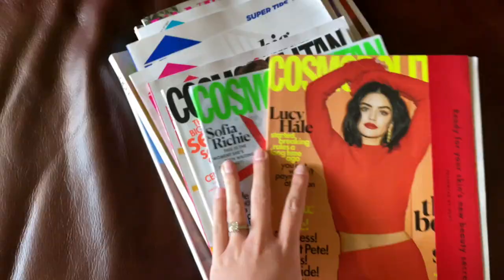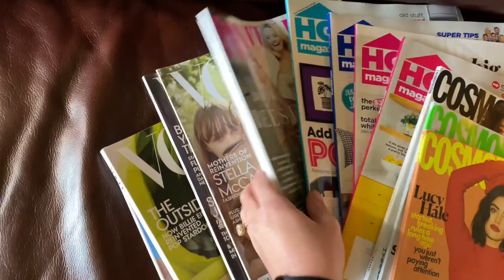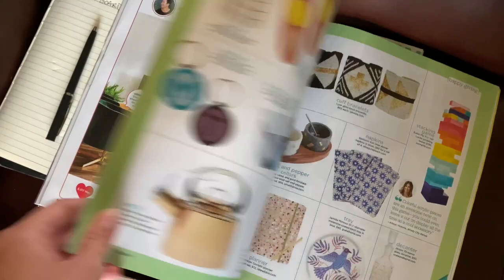First, I start by getting a ton of magazines. I like Cosmo, HGTV, Vanity Fair, and Vogue. I'll find phrases or words that I like in Cosmo, and room or home inspiration from HGTV. I'll just start cutting out anything that aligns with what I want to be seeing every day.